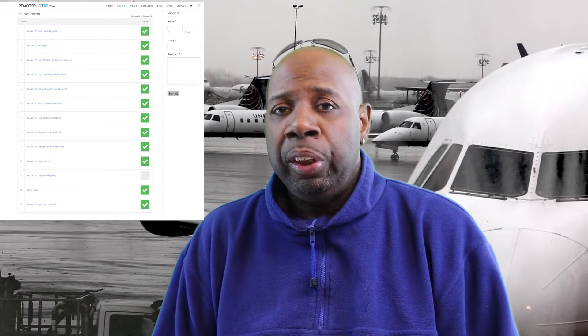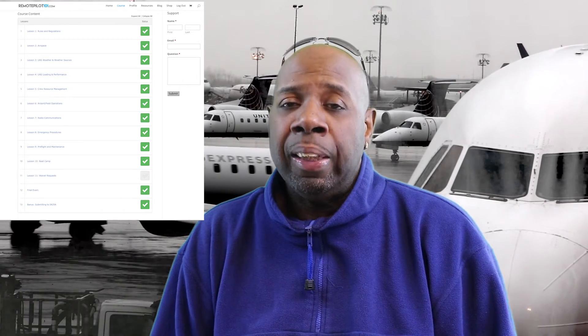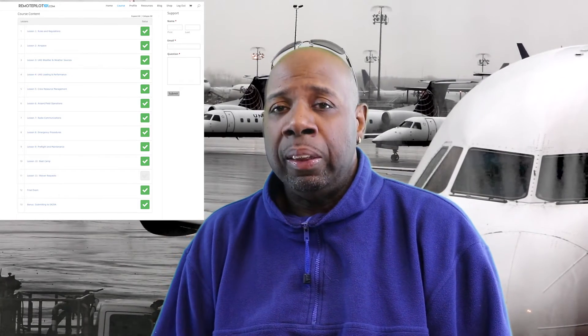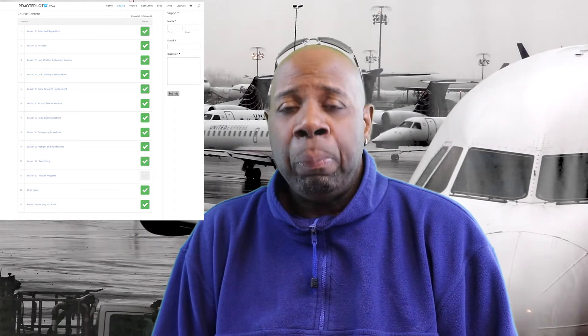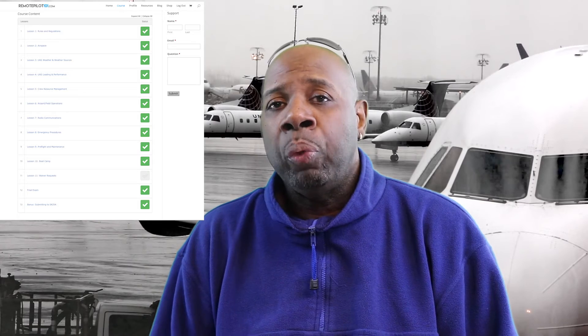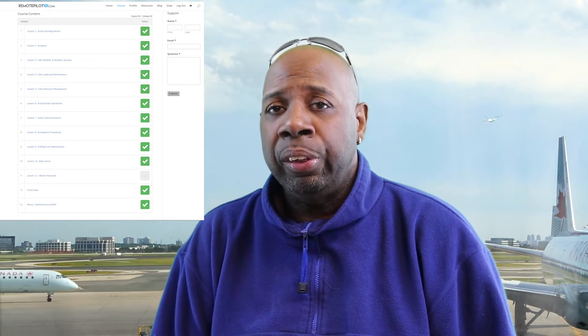If you look at the screenshot, this is actually my dashboard. You'll see the 13 lessons. Number 11, which is Waivers, is not highlighted and doesn't have a check mark. Basically, that module wasn't there at the time I completed the course. The course is constantly updated — the site is well run and they take input from students regarding questions they saw on the exam that may need more emphasis.